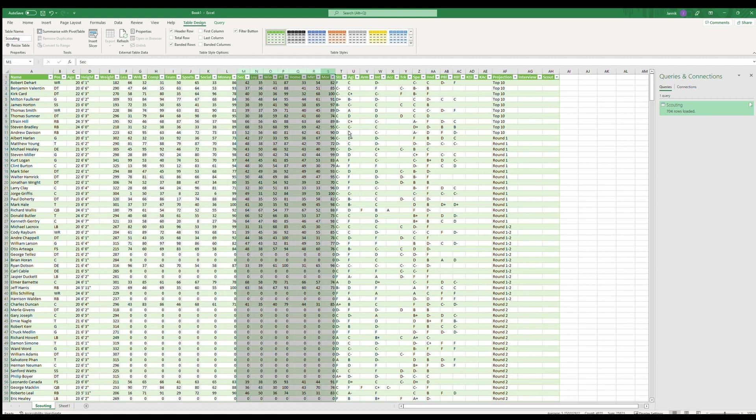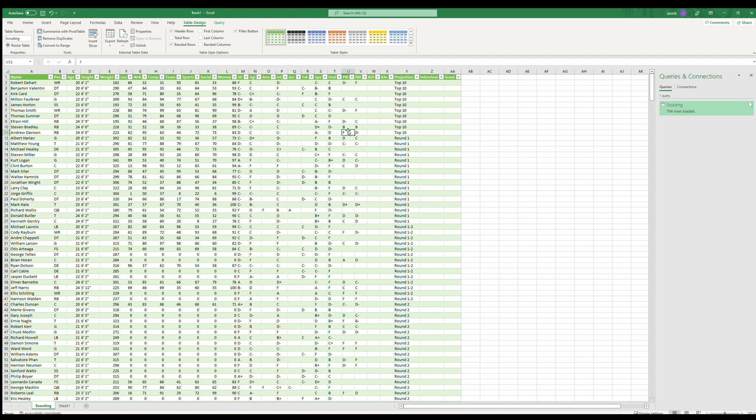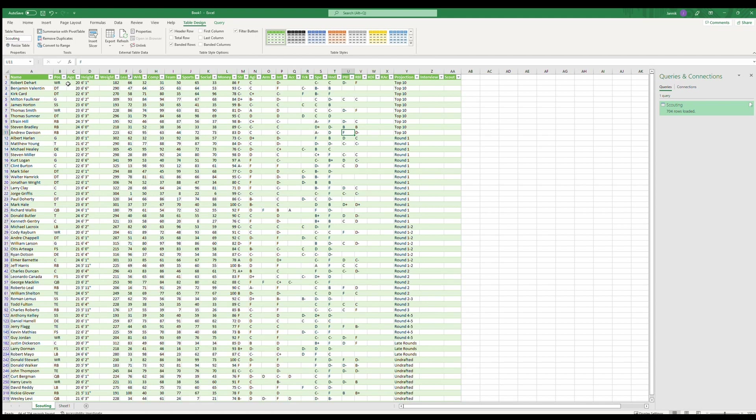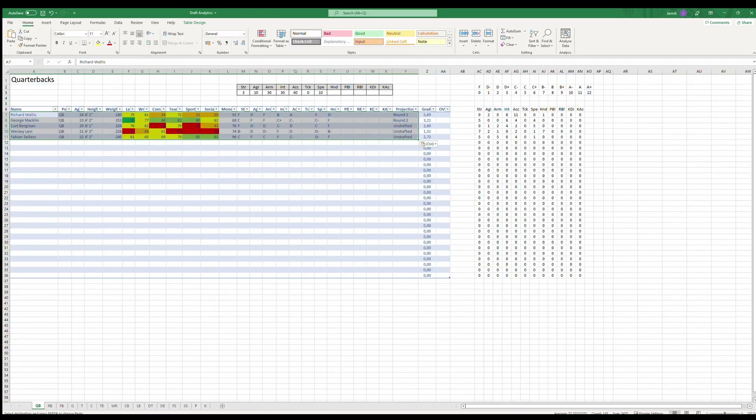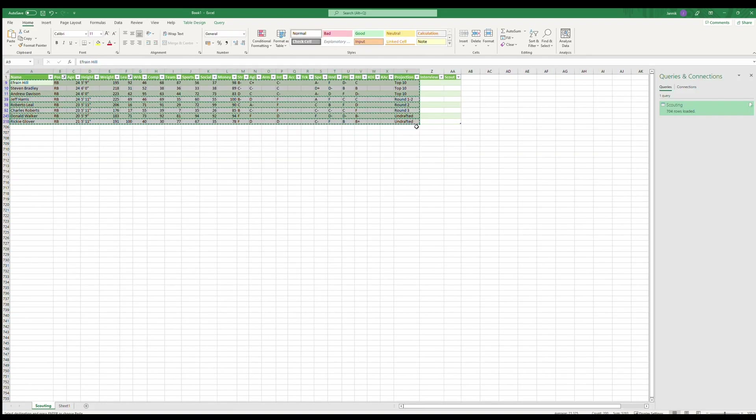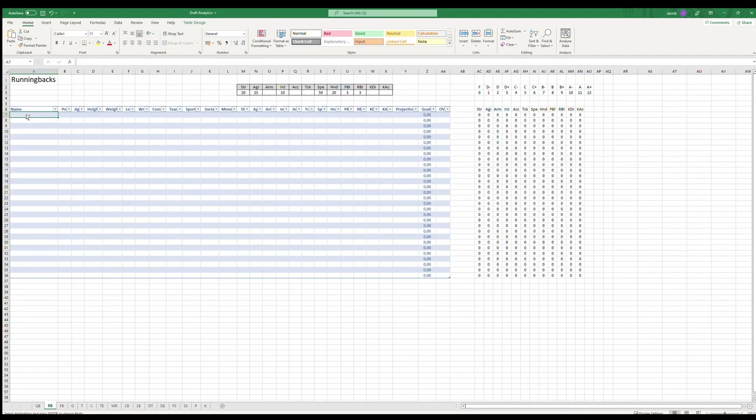Now I sort out every player I didn't scout — for example, by deselecting everyone with zero leadership, since those players didn't have an interview; otherwise their leadership would have been at least one or more. Next, I filter by position and copy-paste all scouted players into my scouting sheet. The link to download the Excel sheet is in the description — feel free to use it.